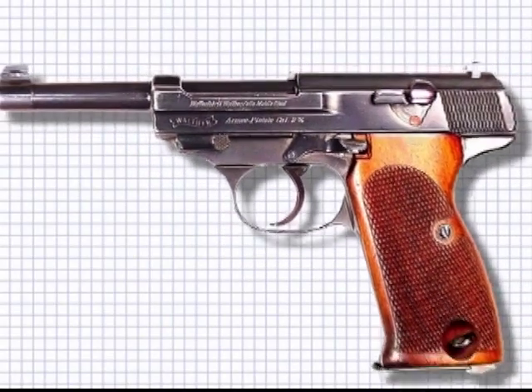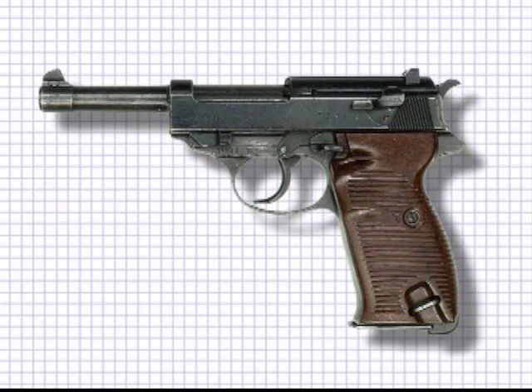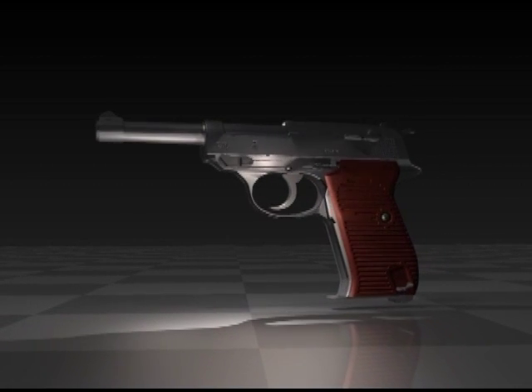Pistol designs and manufacturers proliferated throughout Europe and other countries, with ever-improving designs. Germany began to rearm and was one of the few military organizations to look to new pistol designs. As mentioned, the German military officially adopted the Walther P38.